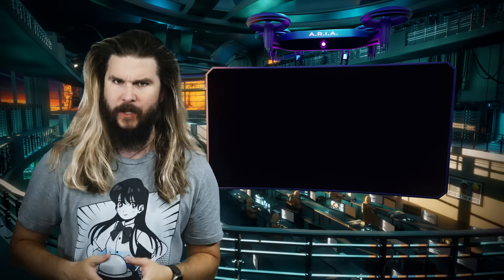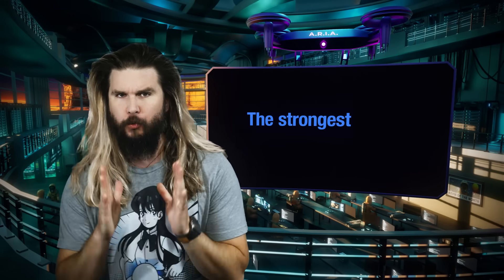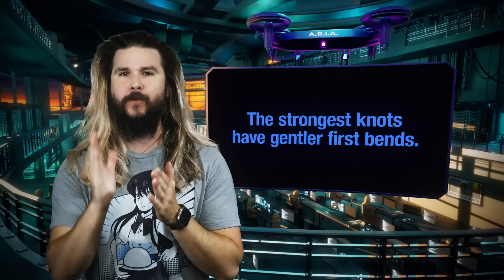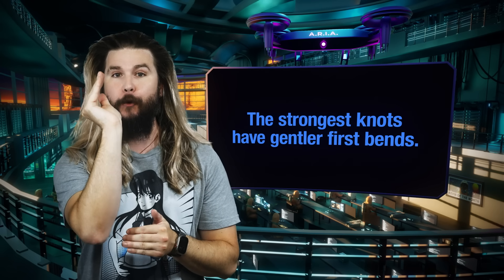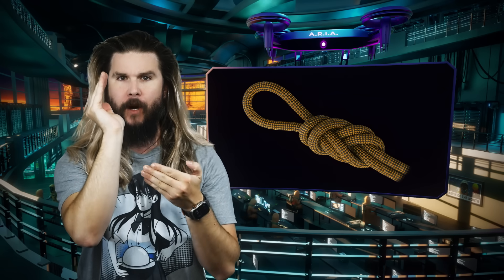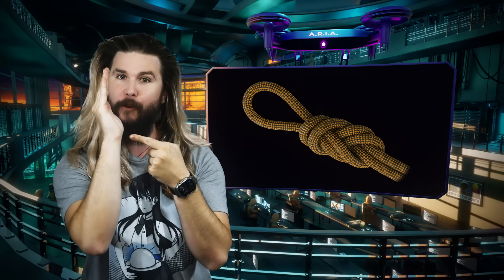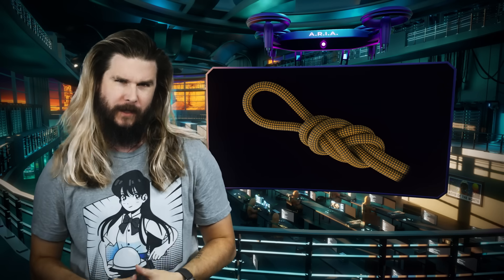That also means the opposite is true, and it's your third piece of knot knowledge for today: the strongest knots will be the ones with the gentlest first bends. It makes sense — if a straight rope is the strongest, then any knot with a first bend that's closest to straight and doesn't deviate from it will be the strongest.